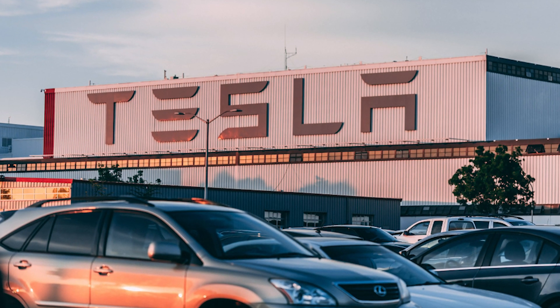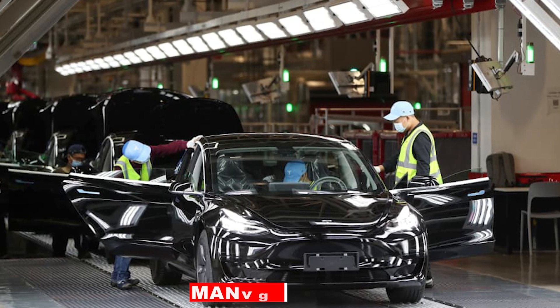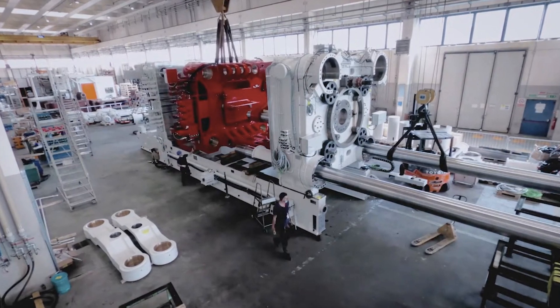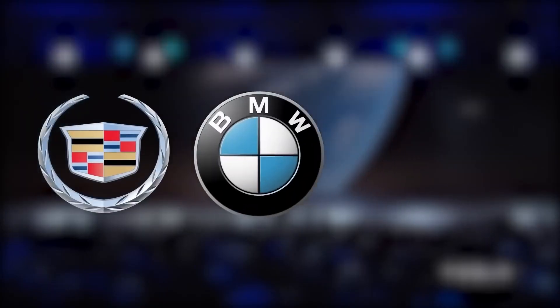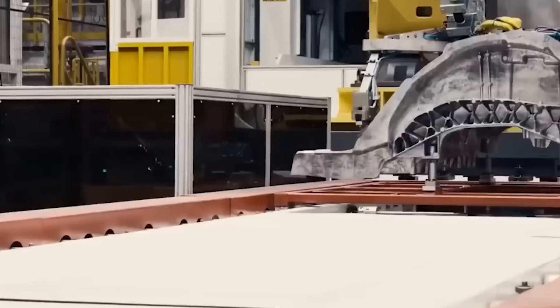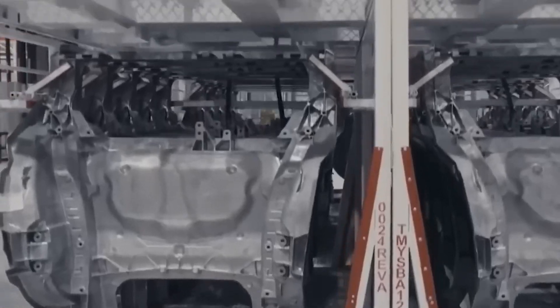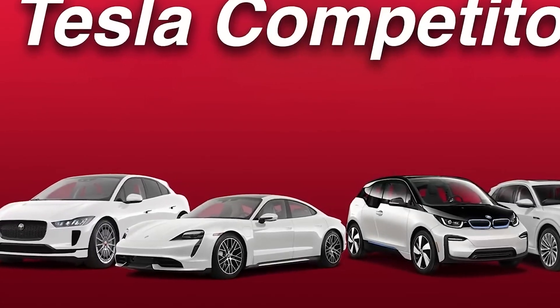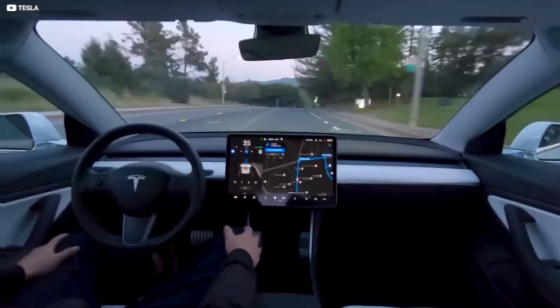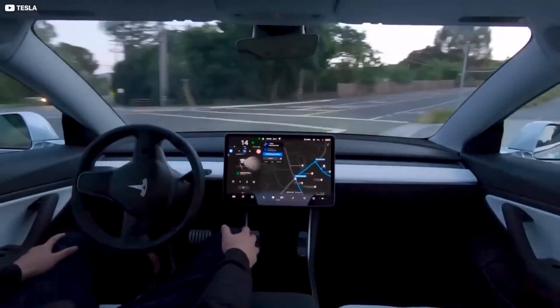While Tesla is not the first carmaker to use castings in their manufacturing processes, its usage of Gigapresses on this scale is unparalleled. Other automakers, including Cadillac, BMW, and Audi, have previously used castings in their models. Nonetheless, none have attempted it at the megascale level that Tesla is currently working at. The question is how the rest of the industry will react and whether they will attempt to match Tesla's ingenuity. However, the car industry is not known for readily accepting change, and it may take some time for other manufacturers to catch up to Tesla's speed.